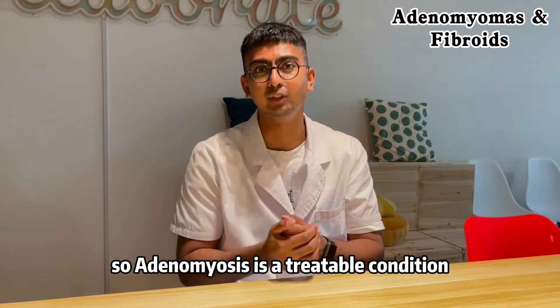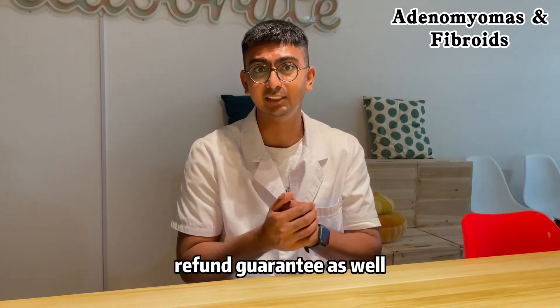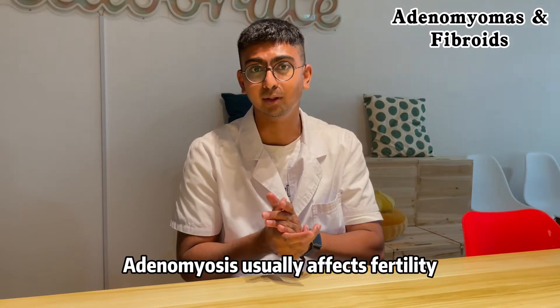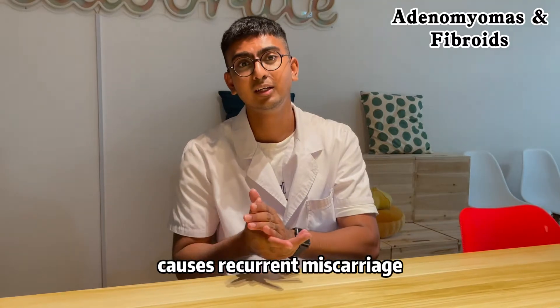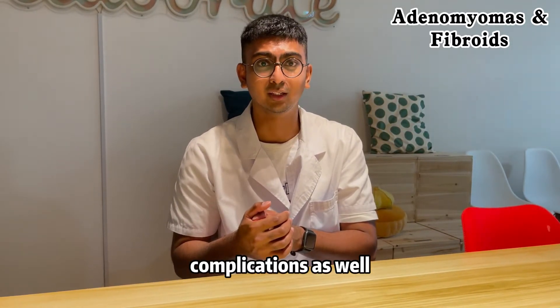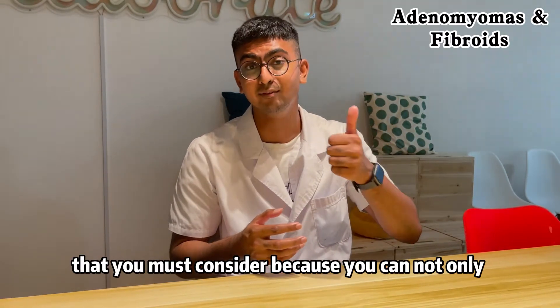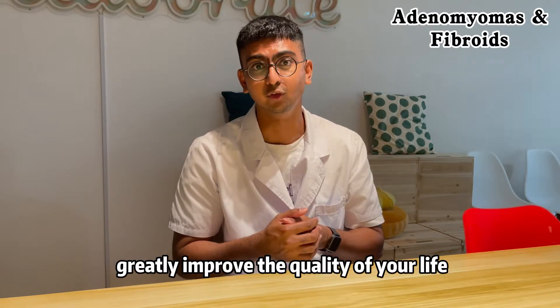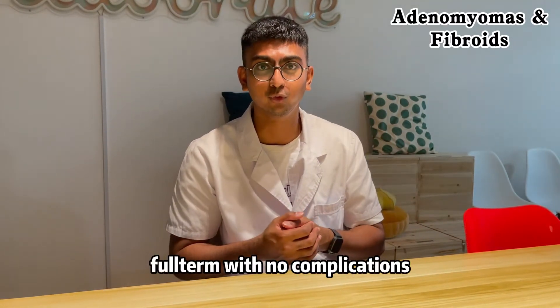Adenomyosis is a treatable condition, and here at the hospital we offer a full refund guarantee. Adenomyosis usually affects fertility, causes recurrent miscarriage, and other complications. This treatment can not only greatly improve your quality of life, it also allows you to conceive full term with no complications.